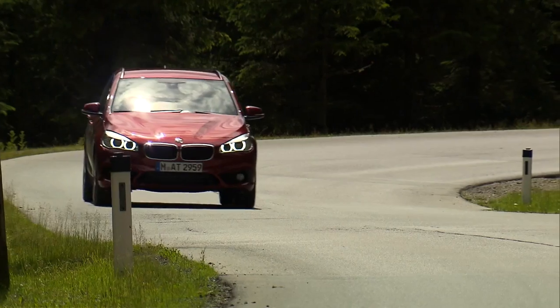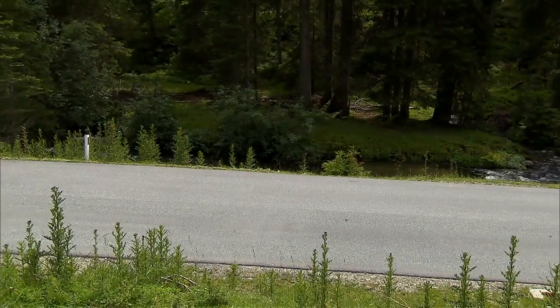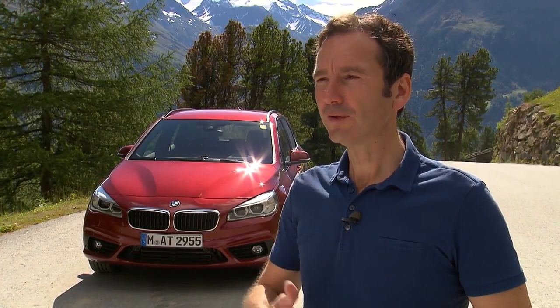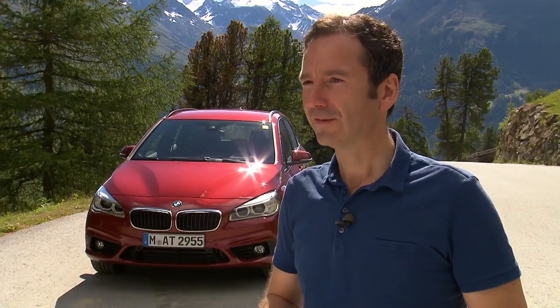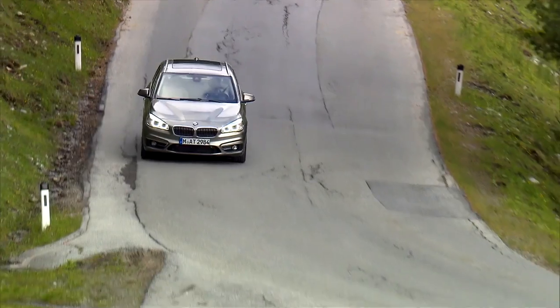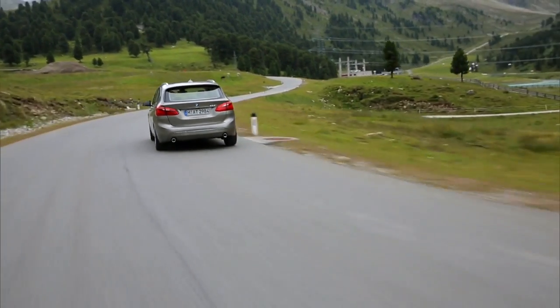Developing a completely new digital concept is a challenge — you have no predecessor, you aim to reach people but don't have the experience, and you have a long time to go before market launch and have to foresee the needs people would have five years later. The BMW 2 Series Active Tourer is a car that is perfect for mobile and active people.